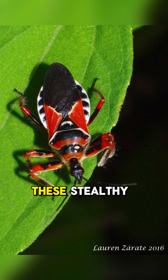This is the assassin bug. These stealthy insects are part of the Reduviidae family, and there are over 7,000 species found all over the world.